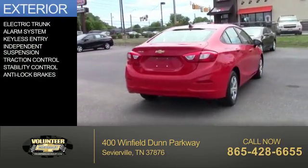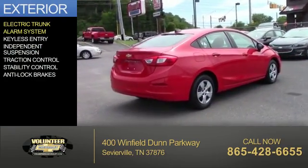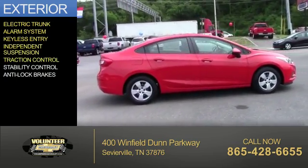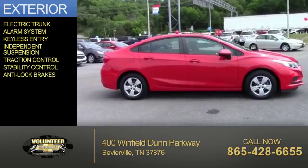The features include an electric trunk, an alarm system, keyless entry, independent suspension, traction control, stability control, and anti-lock brakes.